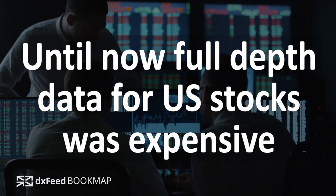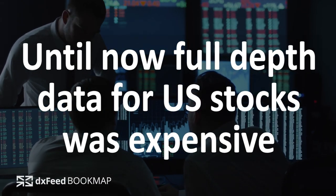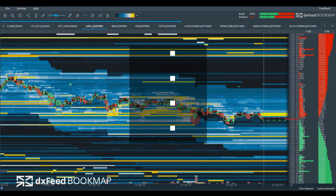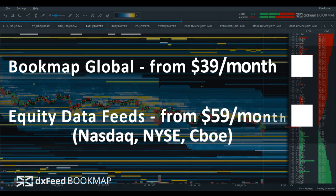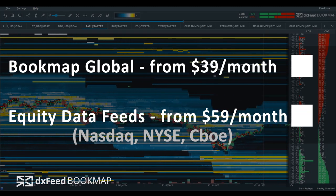Usually, market depth data for US stocks costs thousands of dollars per month — only large trading firms can afford such costs. Bookmap has joined forces with DX Feed to offer full market depth data at an affordable price, so now every trader can have it.